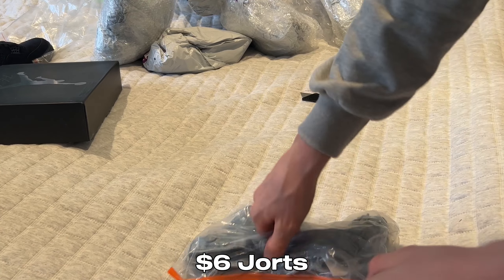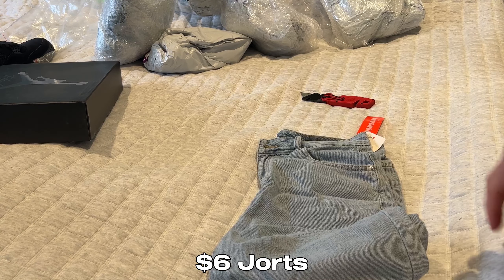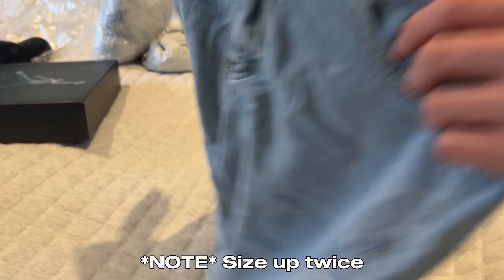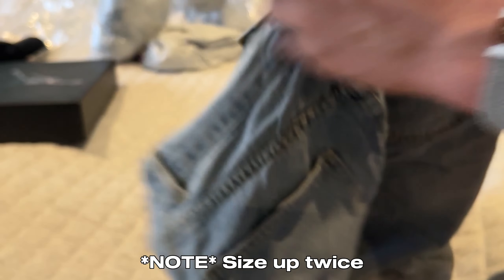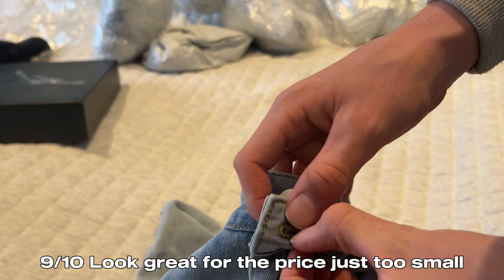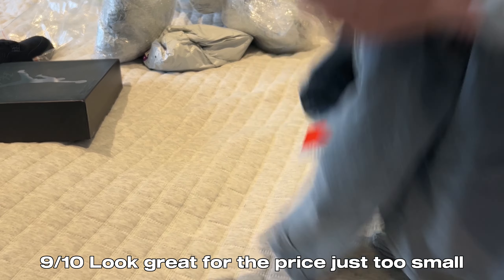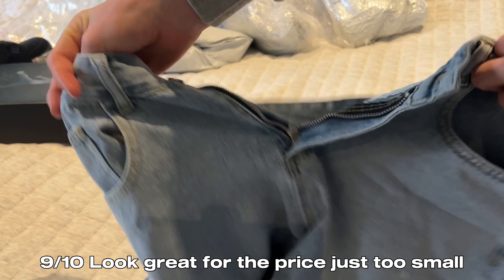Here we have some jorts. These are super cheap — six dollars. There's not much going on but they look kind of small at first. They feel really soft though. Actually, they don't look very small on the body — they look pretty good. It's a jeans waistband. The denim feels really soft, actually feels really good. Does have a buckle. The only thing is these cheap jeans never have a hole for the buckle, so I'll have to cut one myself with scissors. But for six dollars these look really good.